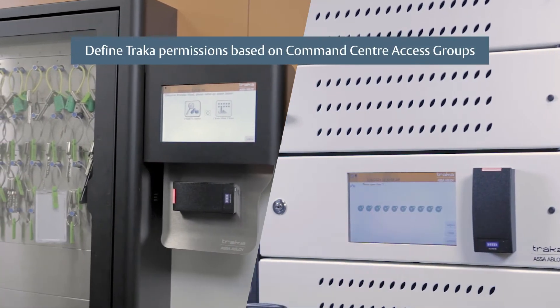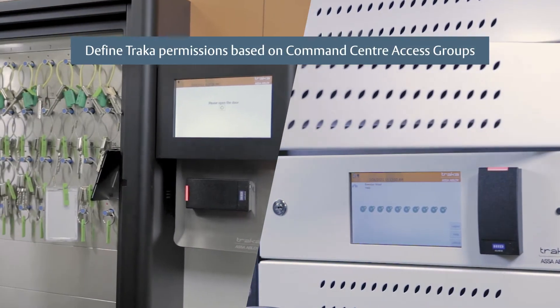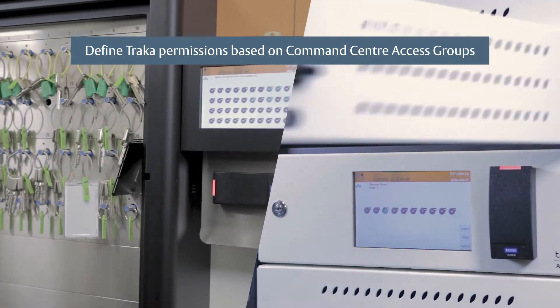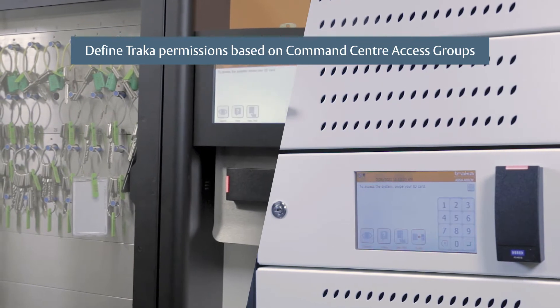Define TRACA access permissions based on Command Center access groups and ensure that staff has access to the specific items they need with just a few clicks.